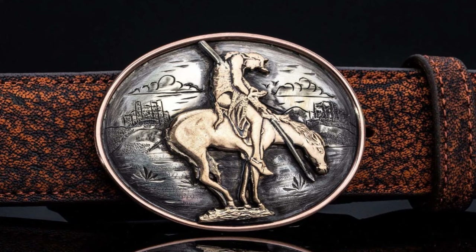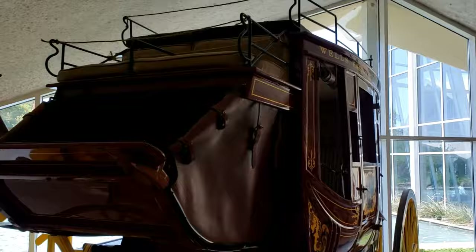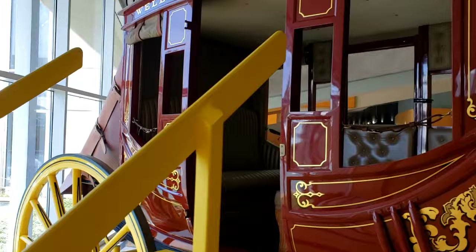You can see replicas of this sculpture on anything from postcards to belt buckles. If you turn to the left, you'll see a beautiful stagecoach — nothing like what was used in the old west. I can't imagine what people would think if this one pulled up for passengers in 1885.